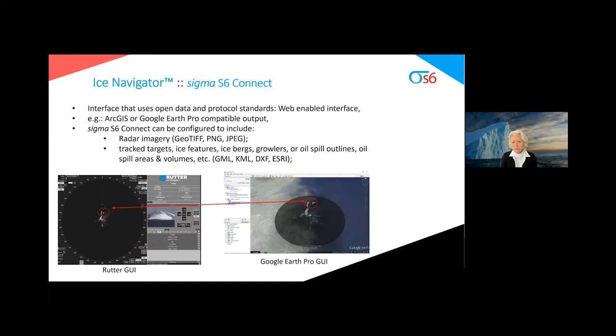Each Sigma S6 system comes standard with Sigma S6 Connect, an interface that uses open data protocol standards. The data can then be integrated in ArcGIS or Google Earth Pro, for example. Sigma S6 Connect can be configured to include output radar imagery like GeoTIFF, PNG, or JPEG files, or the tracked targets, ice features, icebergs, growlers, or oil spill outlines, areas, and volumes — output as GML, KML, DXF, or ESRI formats.